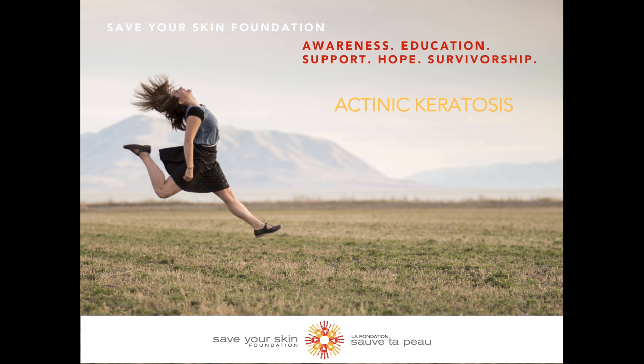Hello everyone, thank you for joining the Save Your Skin Foundation today for another one of our informative videos. Today we are going to be talking about actinic keratosis.